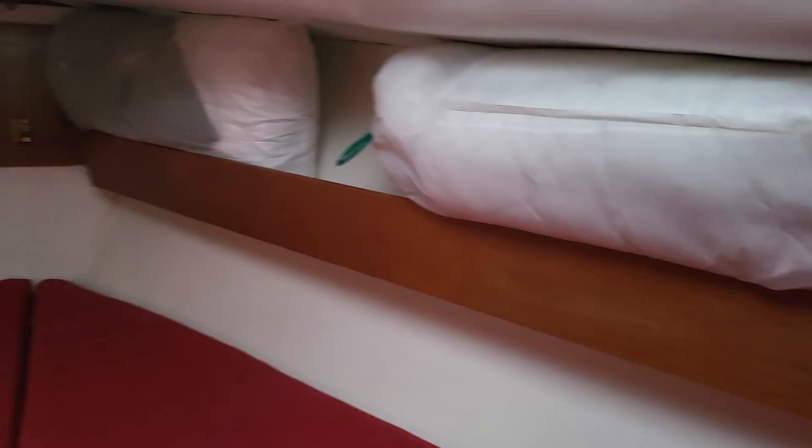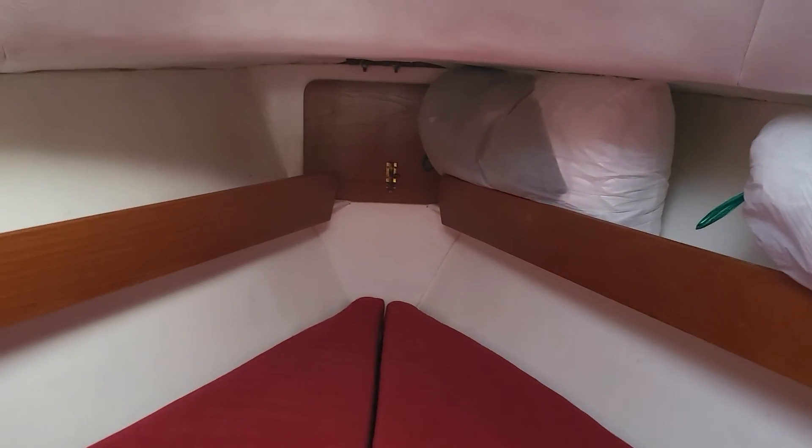This is the four cabin and we've got the infill in place so you get a good feel for the space. Along the side we have stowage for pillows and suchlike, and obviously if they were down you'd substitute that with clothes.